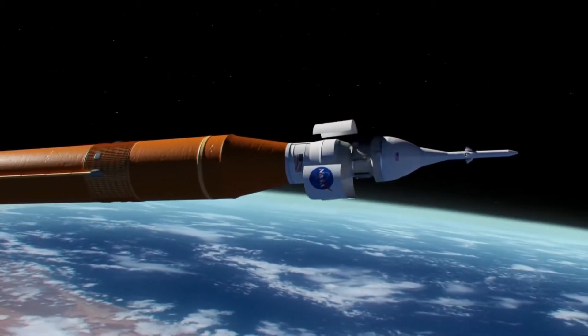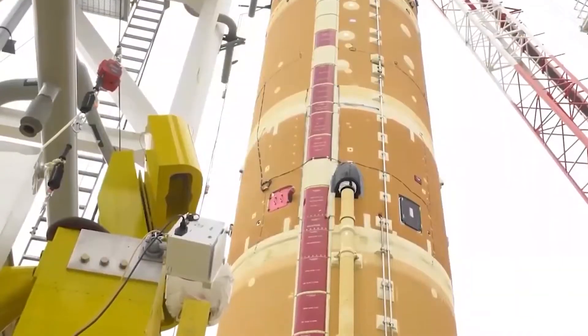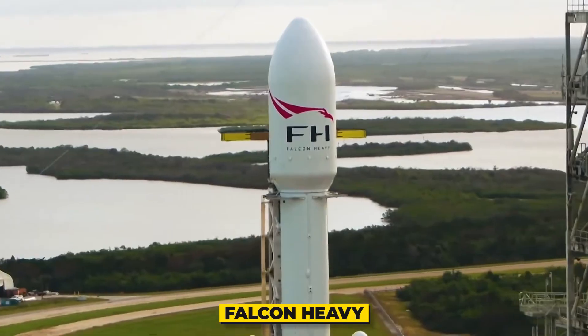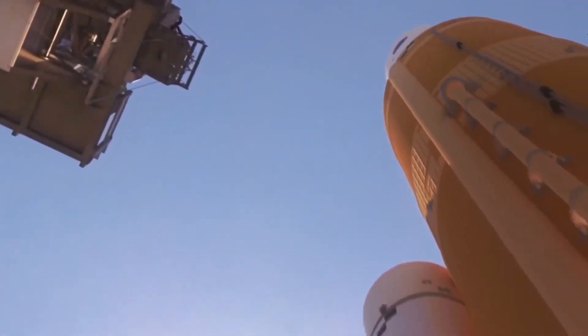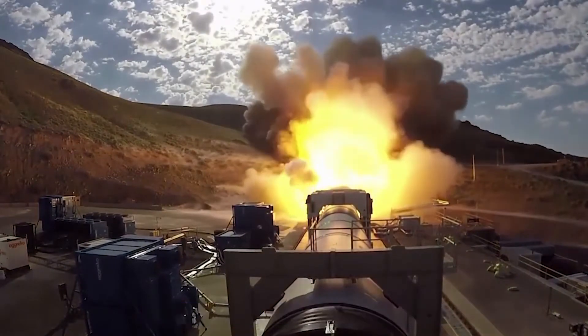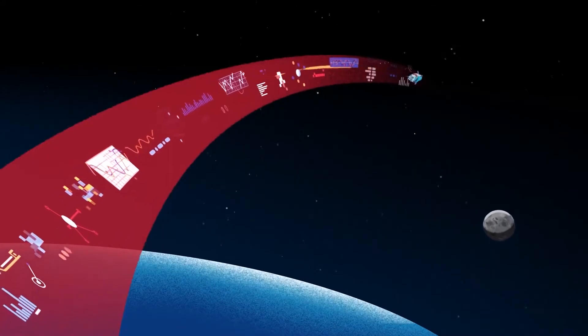The boosters will provide about 75% of the total thrust of the SLS at liftoff. When it finally comes online, the SLS will be, without a doubt, the most powerful rocket in the world — even more powerful than the Falcon Heavy by Elon Musk. It will be able to provide about 8.8 million pounds of thrust, making it 15% more powerful than the Saturn V rocket that lifted the Apollo missions.